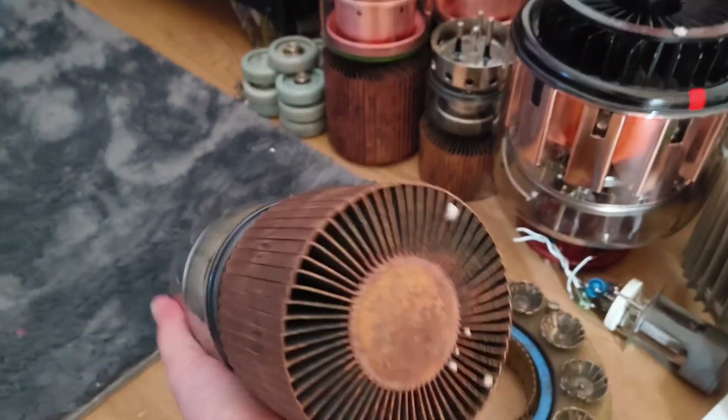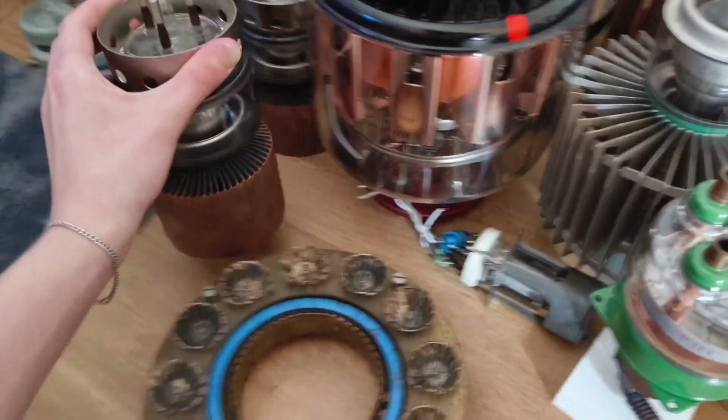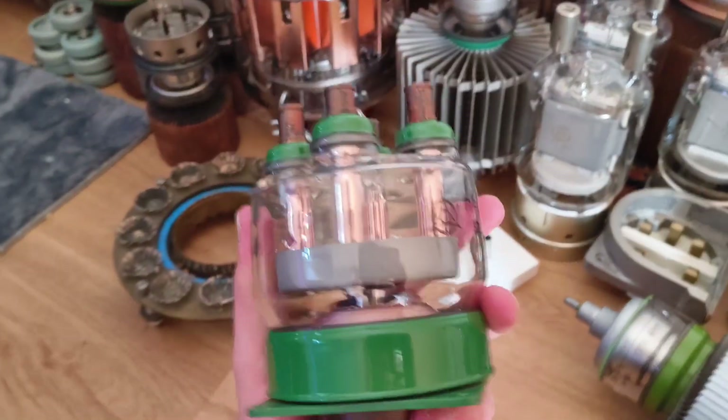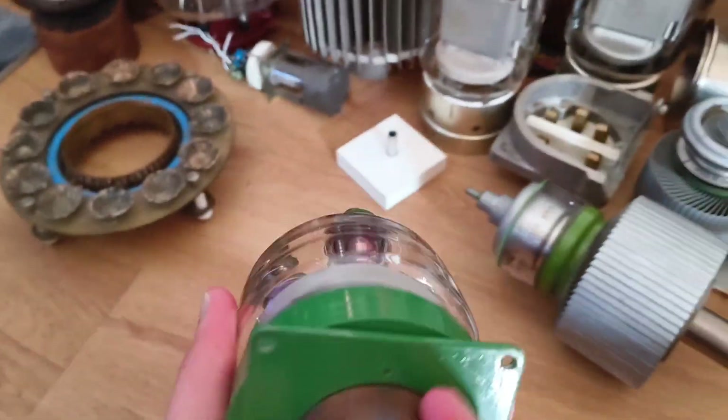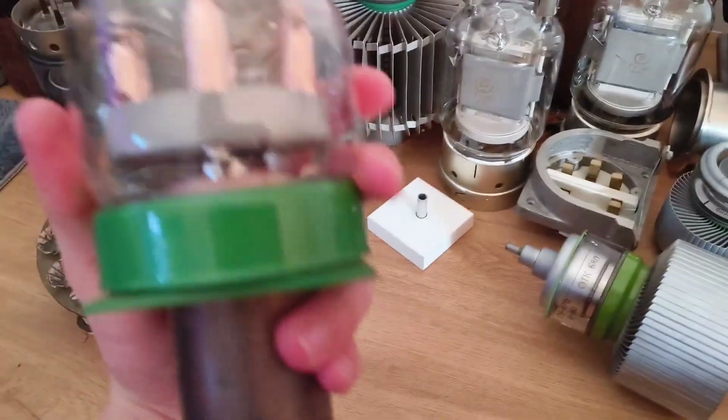I have a second GEO 5B — nothing special. Here we have a GM 2A; sadly this one is broken, but it's not too bad since I have more than enough other tubes.